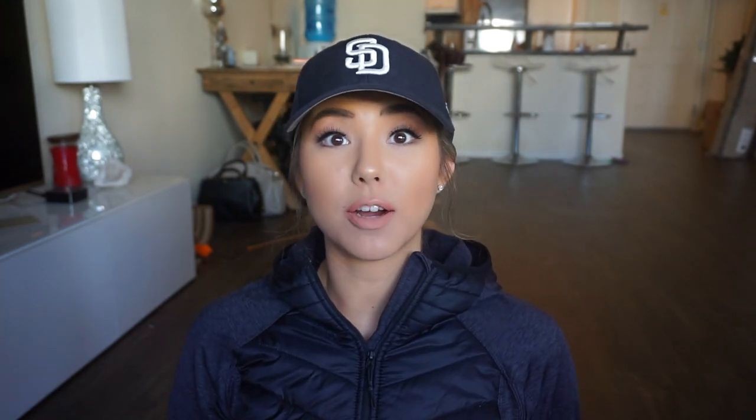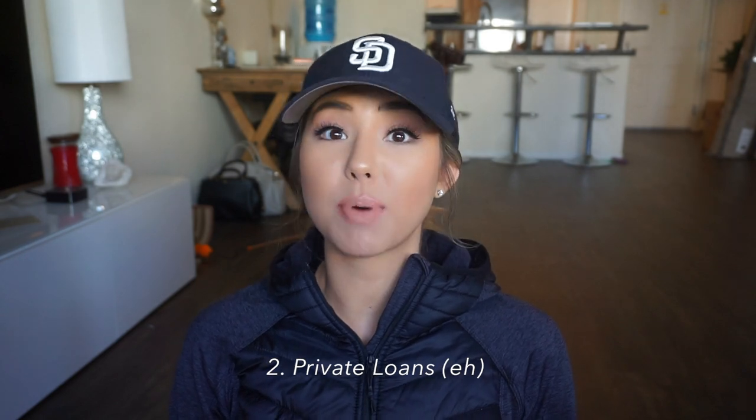Another alternative to government loans is private loans, but that's not something I would recommend. Private loans are not included in the loan forgiveness programs — you have to take out government loans in order to be eligible for those forgiveness programs.